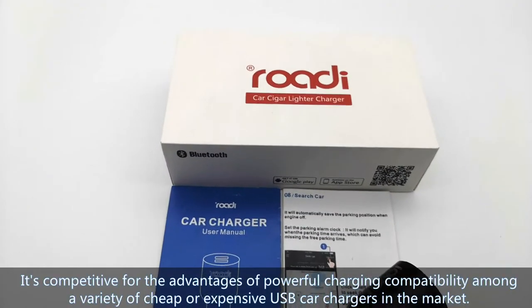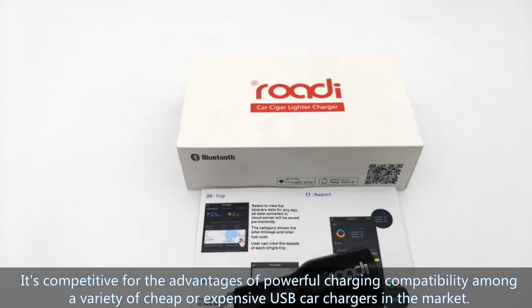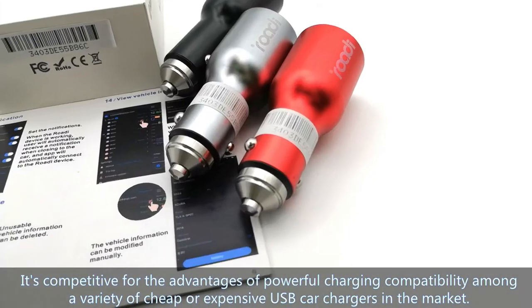It is competitive for its advantages of powerful charging compatibility among a variety of cheap or expensive USB car chargers in the market.